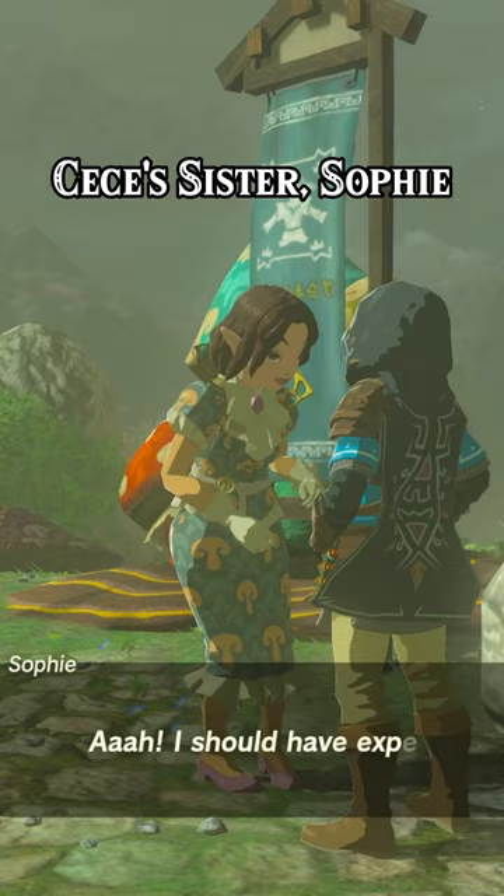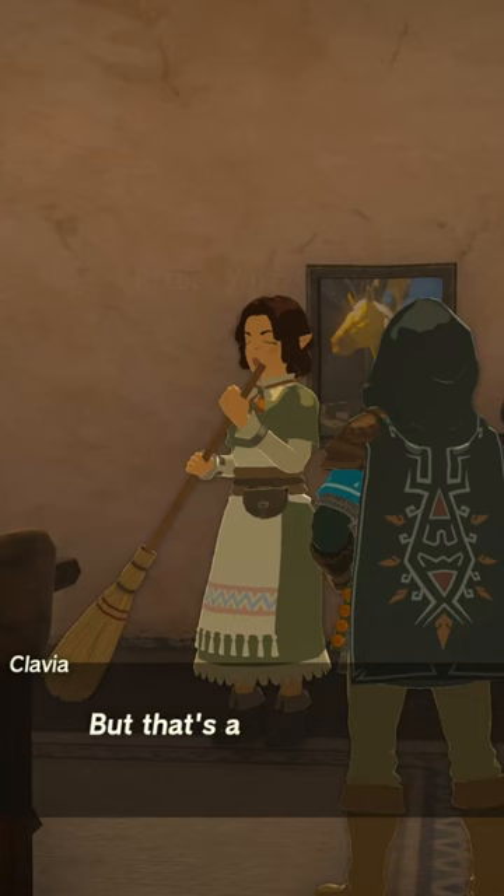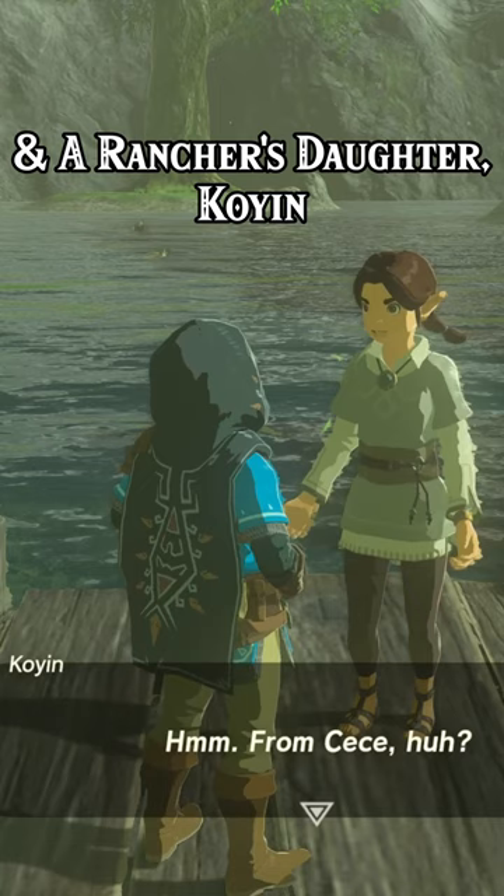The quests involve Cece's sister Sophie, the current mayor Reed, Reed's wife Klavia, and a rancher's daughter Koyan. After completing these quests and watching a cutscene, speak to Cece inside her boutique while wearing the Hylian Hood, and she will give you the option to wear the hood down.